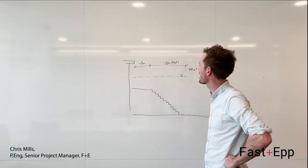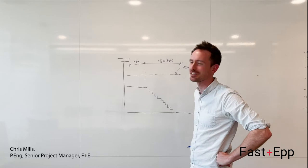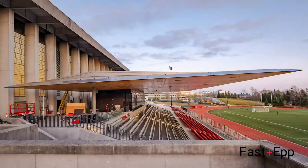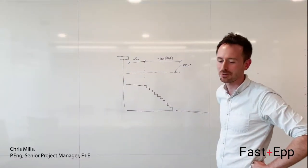A lot of thought and design development has gone into achieving this 900 square meter canopy with a 16 meter, or 50 feet, cantilever — quite a special canopy.